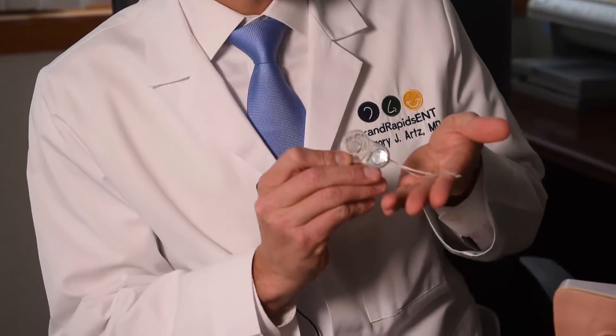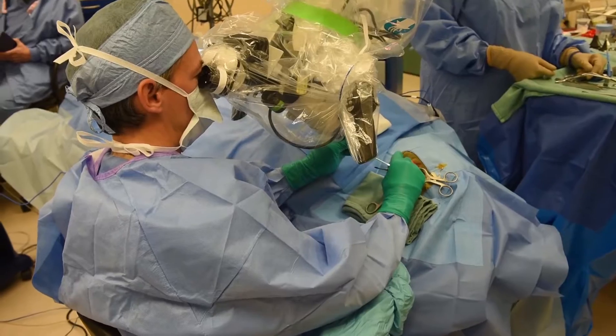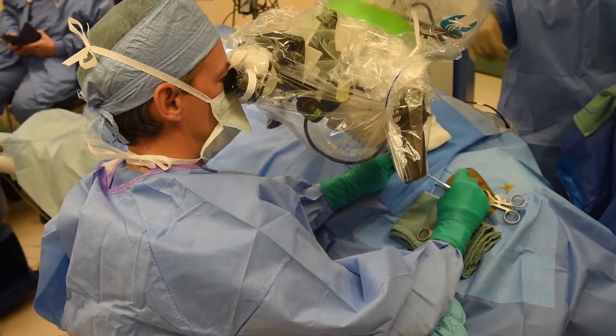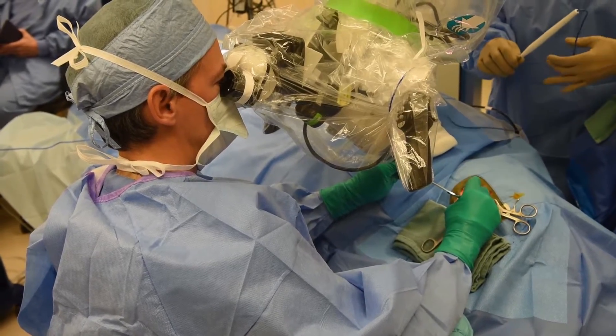Then you feed the electrode into the cochlea, and it sort of wraps around the hearing nerve — that's what stimulates the nerve to allow them to hear. After about a month after surgery, when the swelling has gone down, we fit them with an external part.